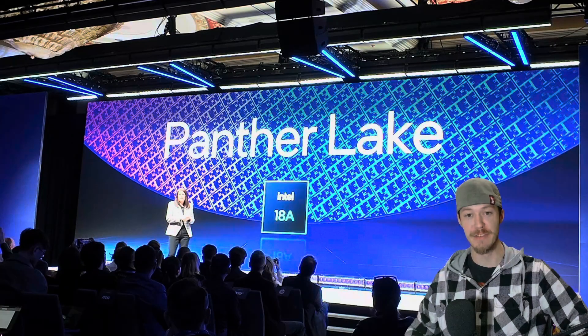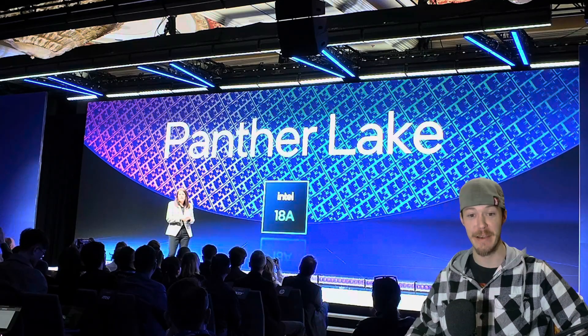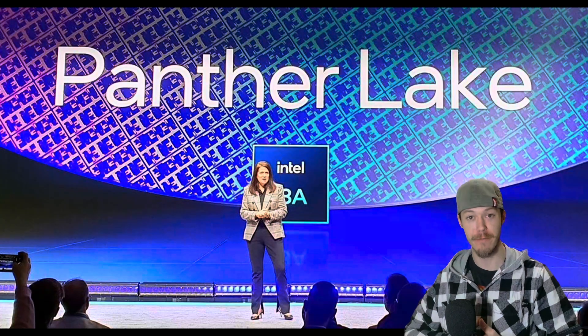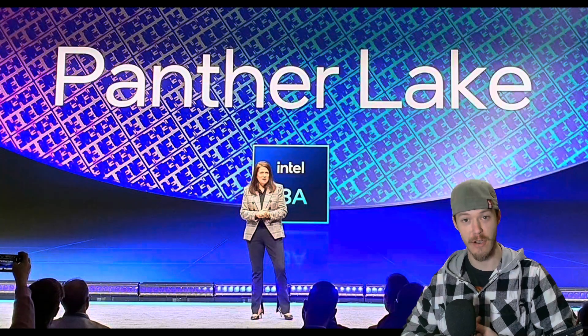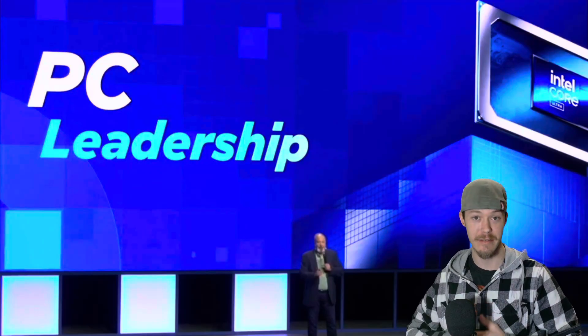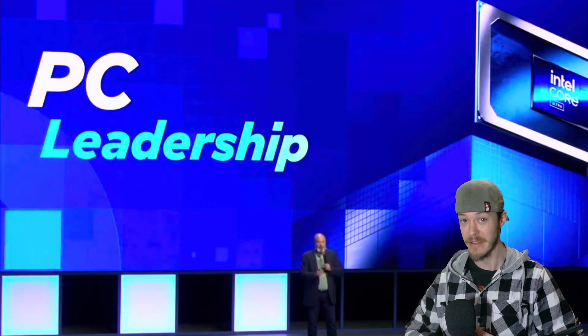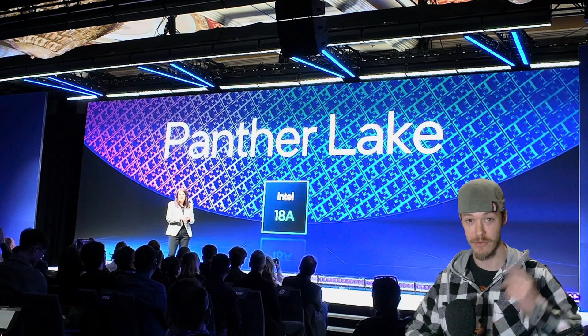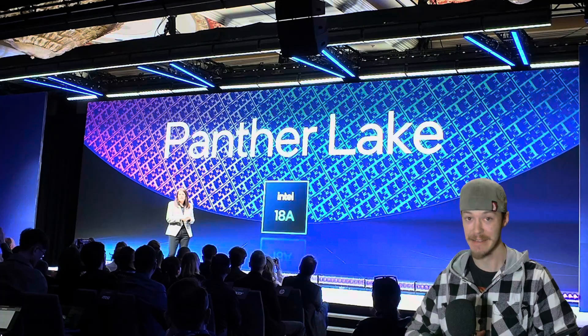Intel just made huge promises — Panther Lake will combine the best of Aero Lake and Lunar Lake, but can they actually deliver? Let's break it down. The pictures you are seeing here are from the Intel Vision Conference, and I will leave a link in the description below. This conference is over two hours long, so be prepared for that.